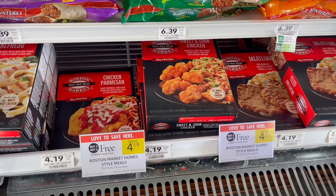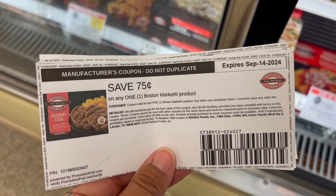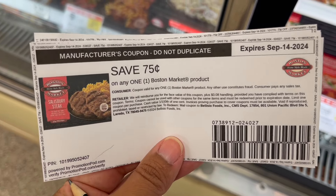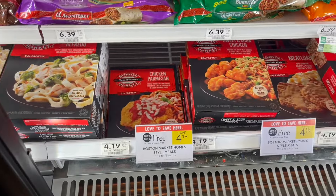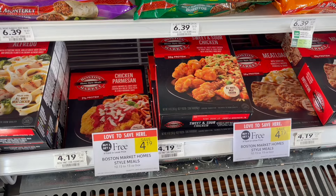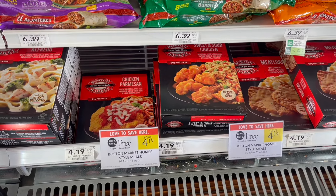The final deal for this week is on the Boston Market Meals. These are buy one, get one free this week at $4.19. Go ahead and pick up two, head over to the Boston Market website — I'll have it linked below — and print off 75-cents-off-one coupons. Print off two of those coupons; you may have to use separate browsers to get two different coupons. If you're able to get two, it'll make your final cost for both just $2.69 or $1.35 each.